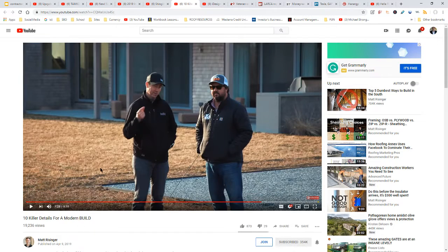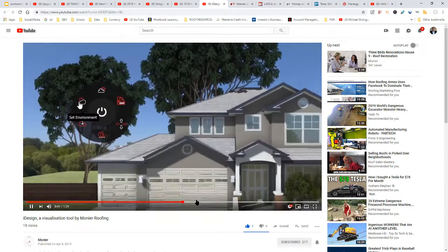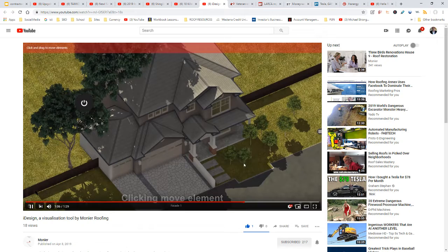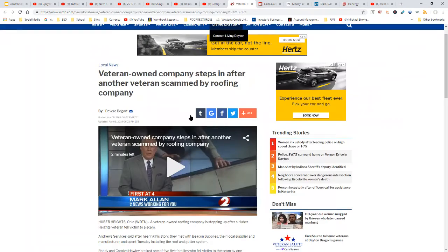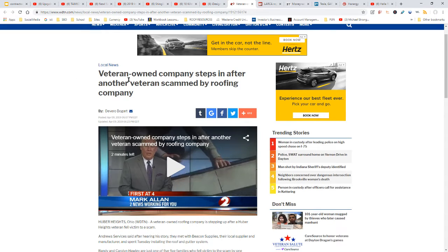This came from Australia — Monier has a new iDesign visualization software. You might have something similar, but take a look at the Australian version; maybe it's something unique you could use.